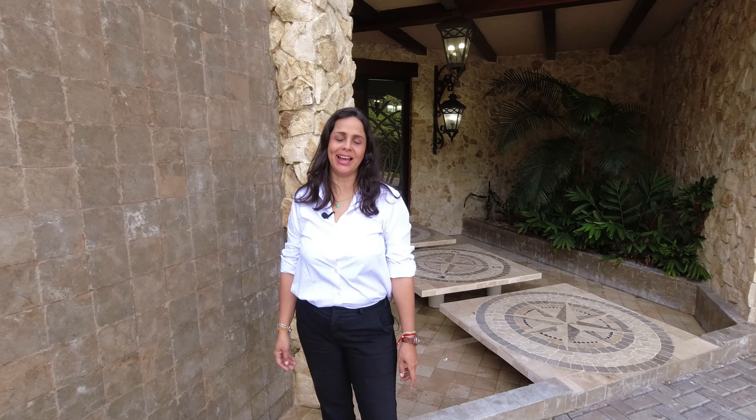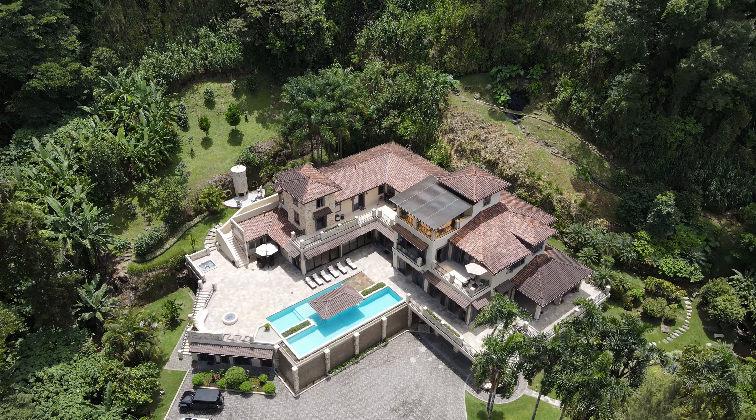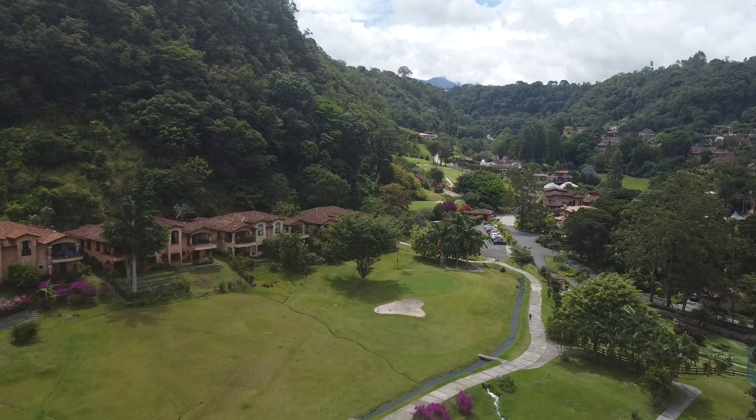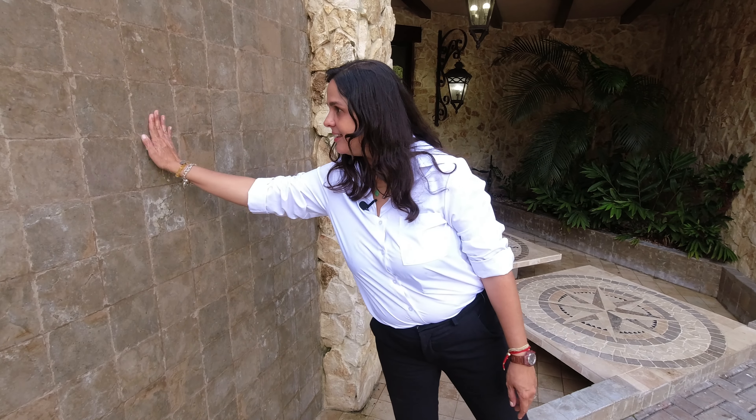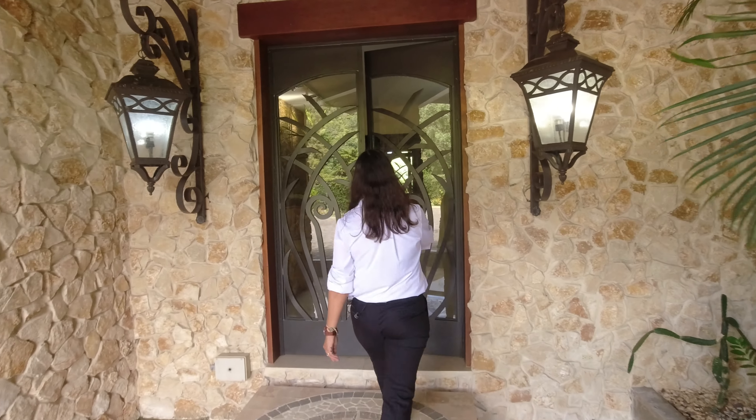I'm Marie Bellinger from House Hunters Panama, and today we're going to be seeing an extraordinary mansion called the Cascade Mansion, inside the gated community Valle Escondido. In the entrance — wow — that's why you call it a Cascade Mansion. Let's check out this property.